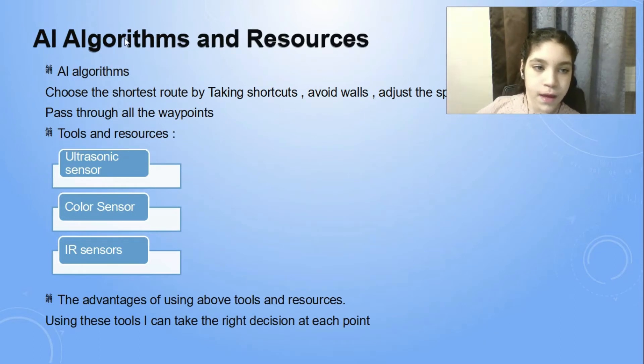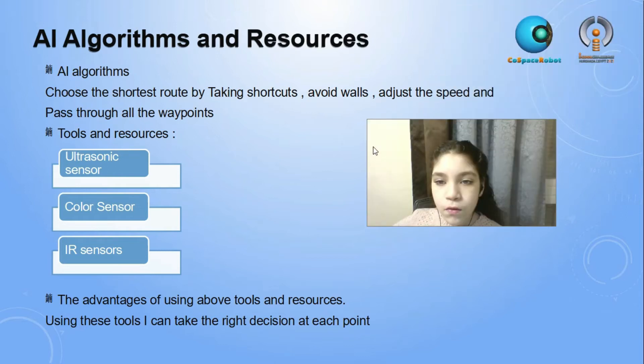AI Algorithms. Choose the shortest route by taking shortcuts, avoiding obstacles, adjust the speed, and pass through all the waypoints.